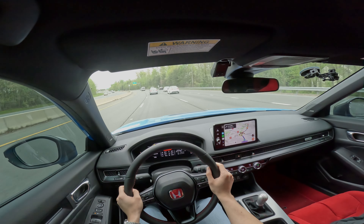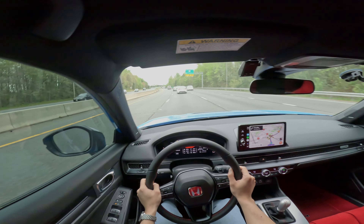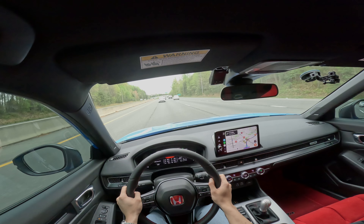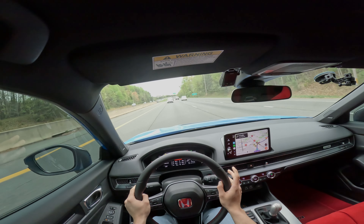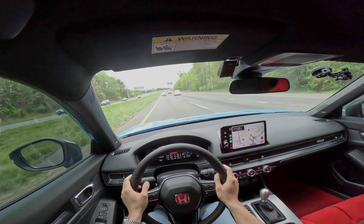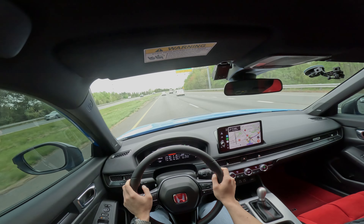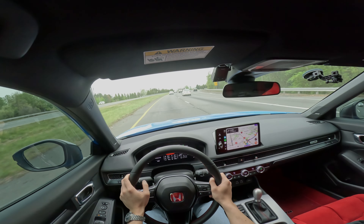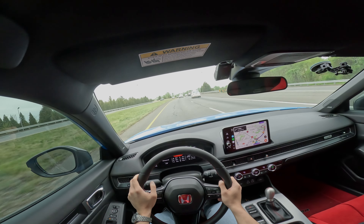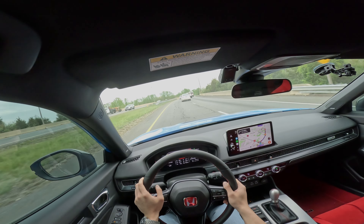A lot of people praise the Type R seats for being extremely comfortable, and I'm inclined to agree. My past thousand or so miles have been extremely comfortable with the seats. They hug you very well and I don't slide anywhere if I take a corner at high speed. No complaints for me — I have not had any squeaking at all, so it doesn't seem like the recall affects me in any way.